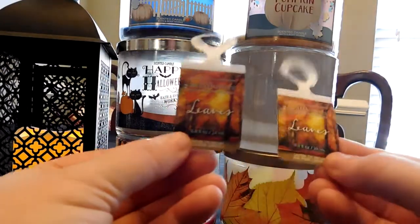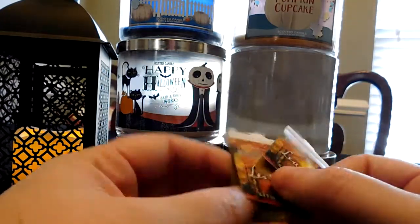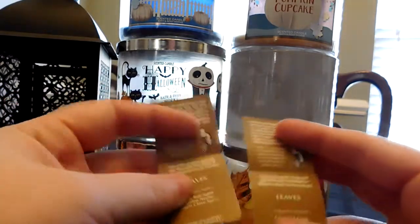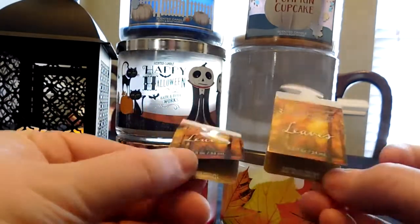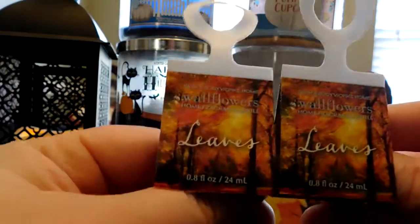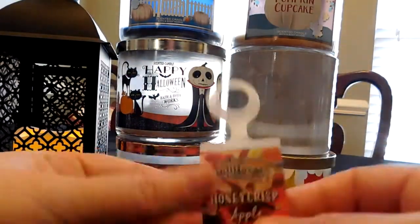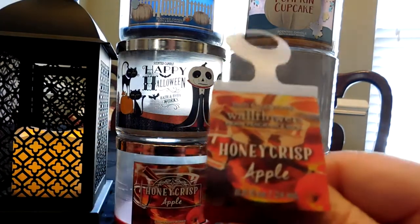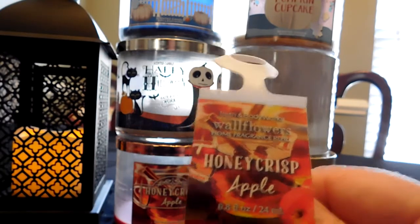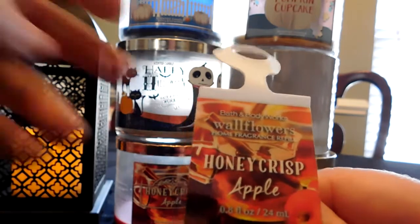Now I'll go through the wallflowers I've used this September and October. This is a longer video since it covers two months — next month's November video won't be this long. The first two wallflowers I have are Leaves — I love this scent, as I mentioned. I'd definitely pick these up next year. I also had a Honeycrisp Apple wallflower. I put wallflowers in my bathrooms and different bedrooms so even places I don't typically burn a candle still have some scent.